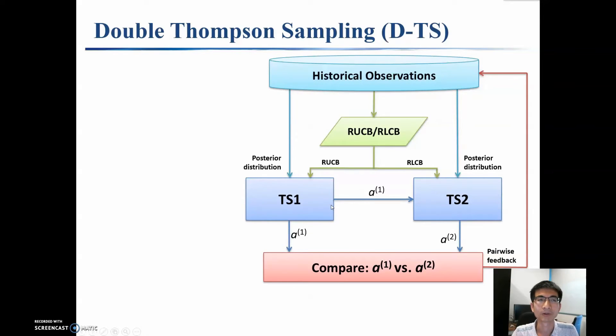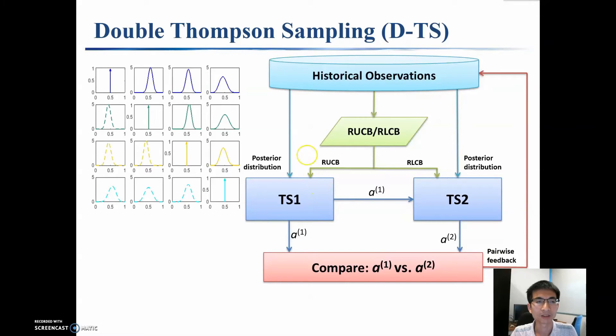In this paper, we propose a Double Thompson Sampling policy for Dueling Bandits. We maintain the posterior distribution for the preference matrix based on past observations. At each time, we generate random samples from the posterior distribution and select the first candidate as the arm that has the highest Copeland score according to these samples.